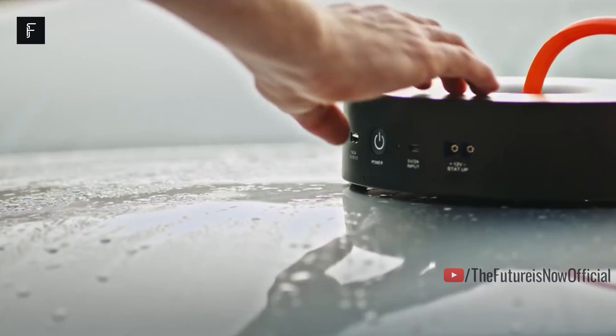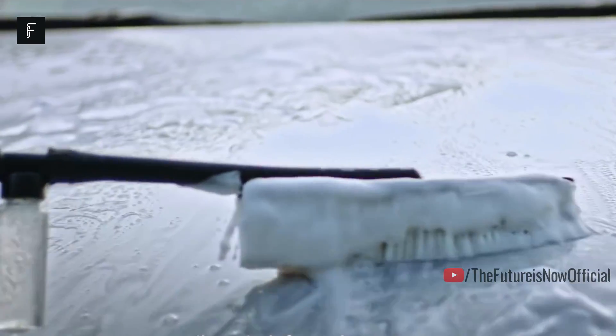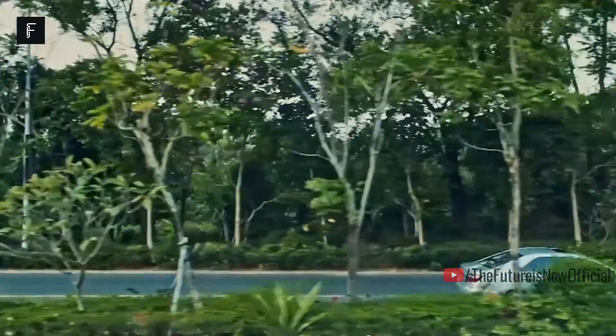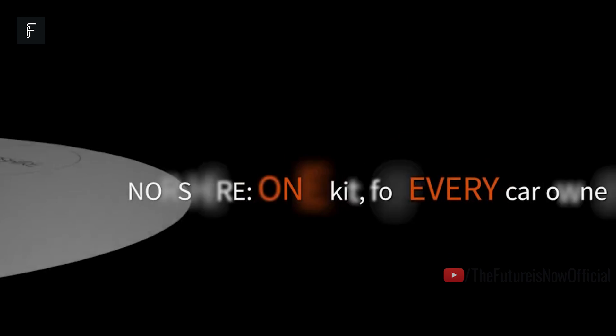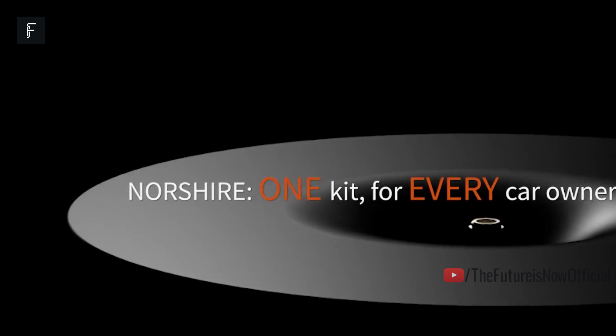If you're ever stranded on the road, this pressure washer can jump most modern engines without hesitation. If your phone happens to die while on a road trip, it can charge it for you so that you'll always be connected. We can't say enough about this product and it's certainly worth the $159 price tag.